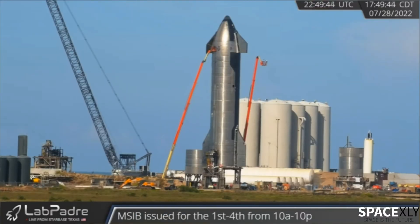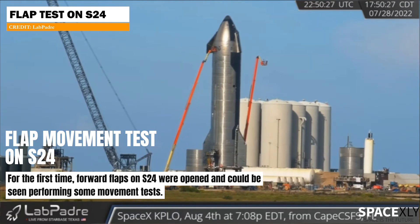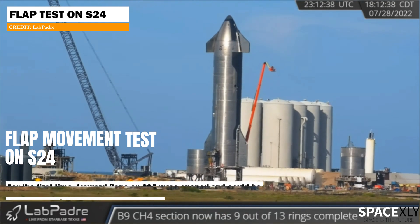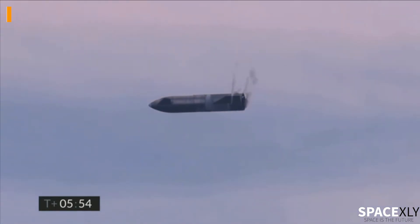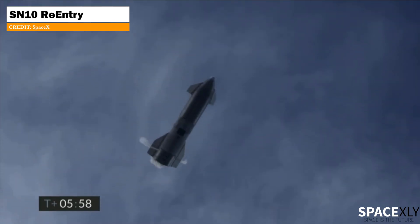For the first time, forward flaps on Starship 24 were tested. Both flaps could be seen making some movements. For those who don't know, flaps on Starship are designed to create as much drag as possible to slow down the vehicle during re-entry through the atmosphere.